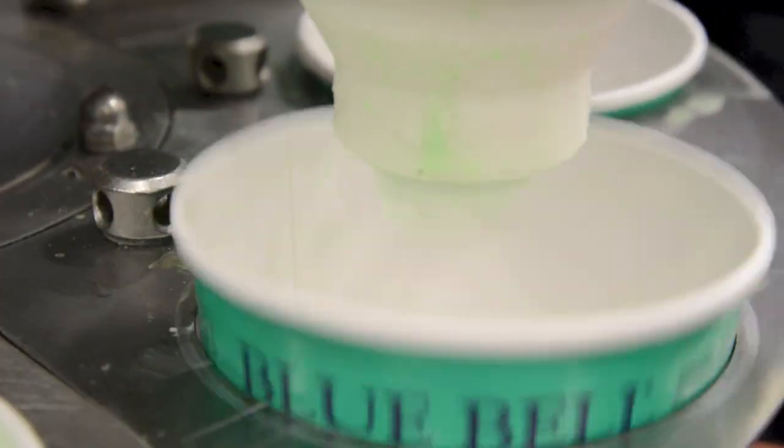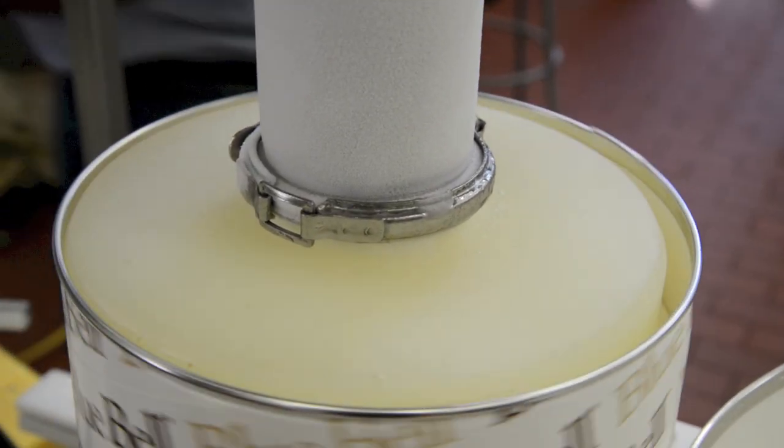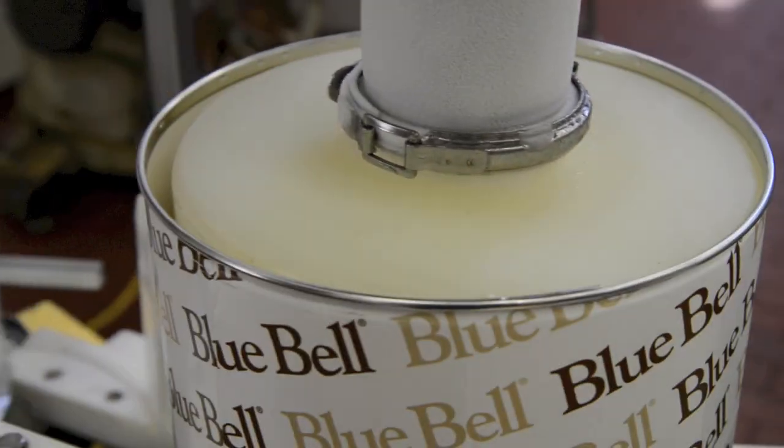They make different sizes, like these pint-sized cups that are filled, and they go all the way up to the three-gallon, which is something you'd get in an ice cream parlor. But Bluebell doesn't just make ice cream.